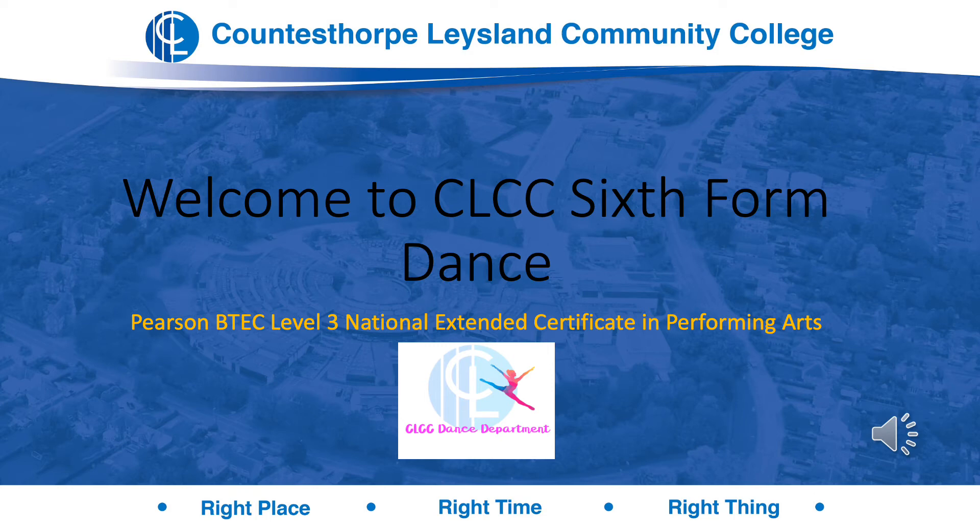Welcome to CLCC Sixth Form Dance Virtual Induction Session. Mrs. Miles and Mrs. Hunt will both be delivering the course. We deliver Pearson BTEC Level 3 National Extended Certificate in Performing Arts, focusing on dance, which is equivalent to one A level. Over the next few slides we'll talk through an overview of the course and then do some tasks to prepare you for your start in September.